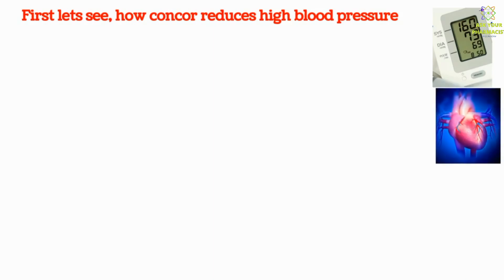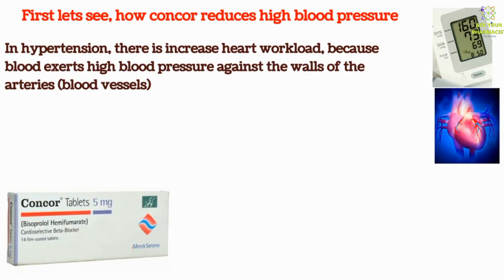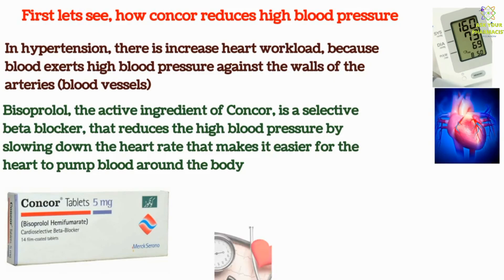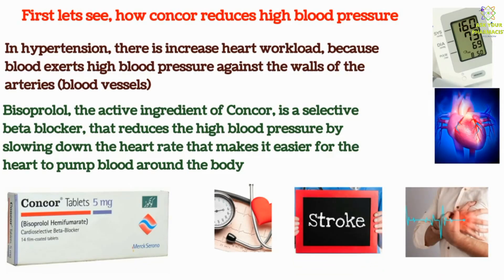In hypertension, there is increased heart workload because blood exerts high pressure against the walls of the arteries. Bisoprolol, the active ingredient of Concor, is a selective beta blocker that reduces high blood pressure by slowing down the heart rate. That makes it easier for the heart to pump blood around the body, thereby lowering the raised blood pressure and reducing the risk of having a stroke, a heart attack, other heart problems, or kidney problems in the future.